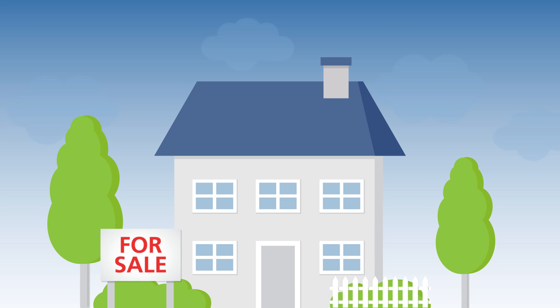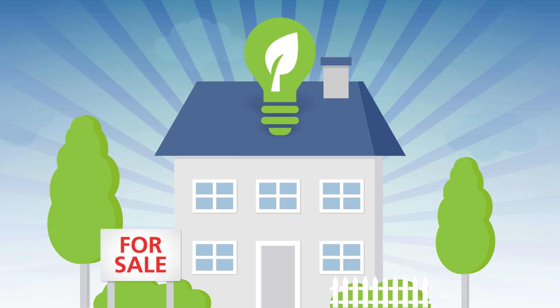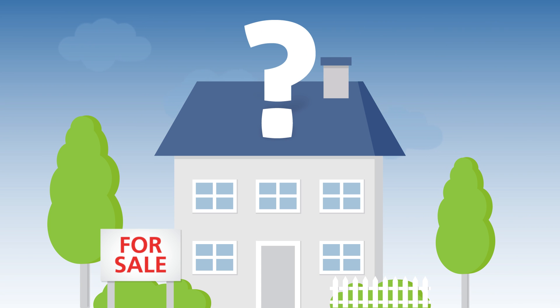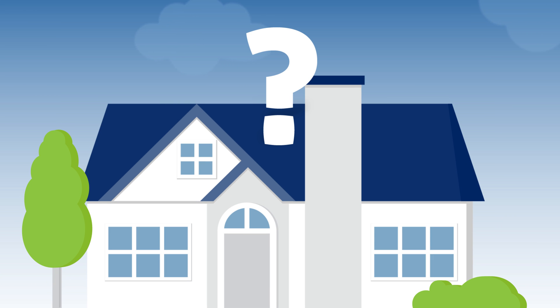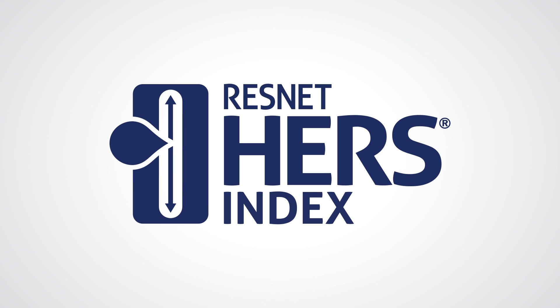High energy bills can be a major barrier to buying a new home, but not if you opt for an energy efficient one. So what defines a home as energy efficient, and how can you tell if one home is more energy efficient than another? It can be confusing. Fortunately, there's a tool that can help you: the Home Energy Rating System Index, better known as the HERS Index.